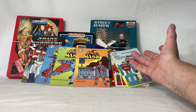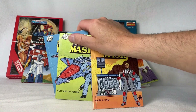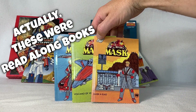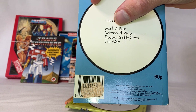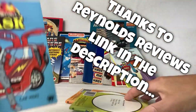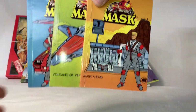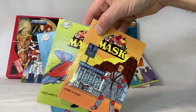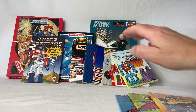The rest of the pickups are all my old childhood stuff. I have these three MASK books from the mini world series. There were only four in the line — on the back it lists Masquerade, Volcano of Venom, Double Double Cross, and Car Wars. This one is Car Wars, this one is Volcano of Venom, and this one is Masquerade, so the other one I have in my display should be Double Double Cross. I'm going to cover these in a separate video.